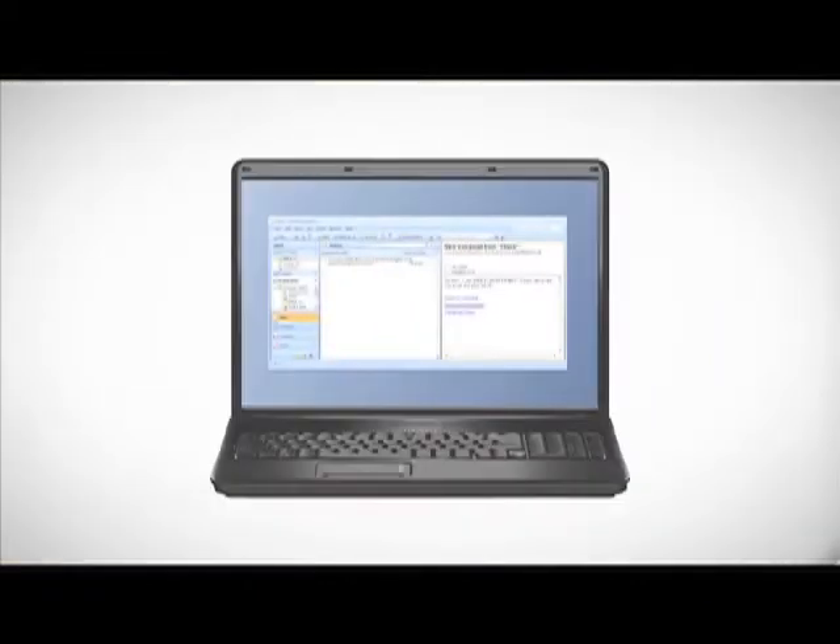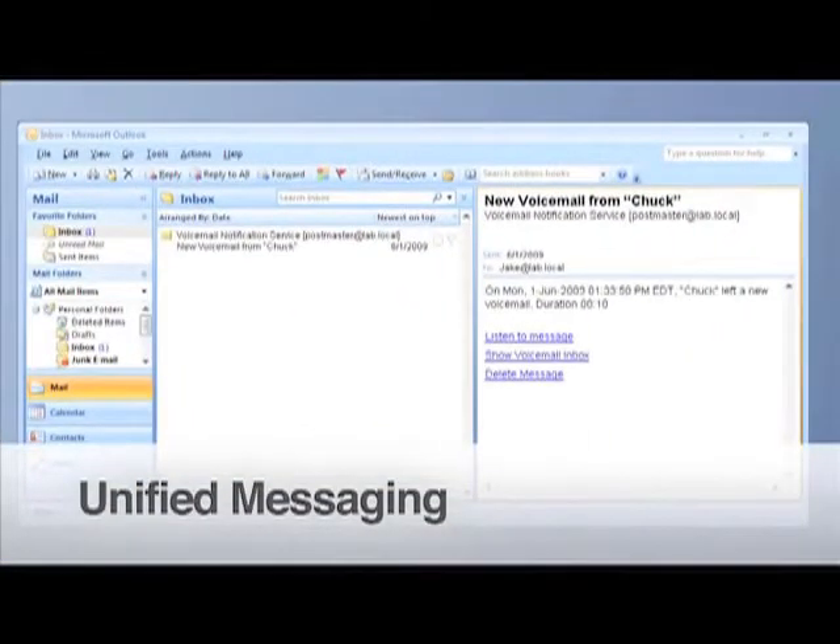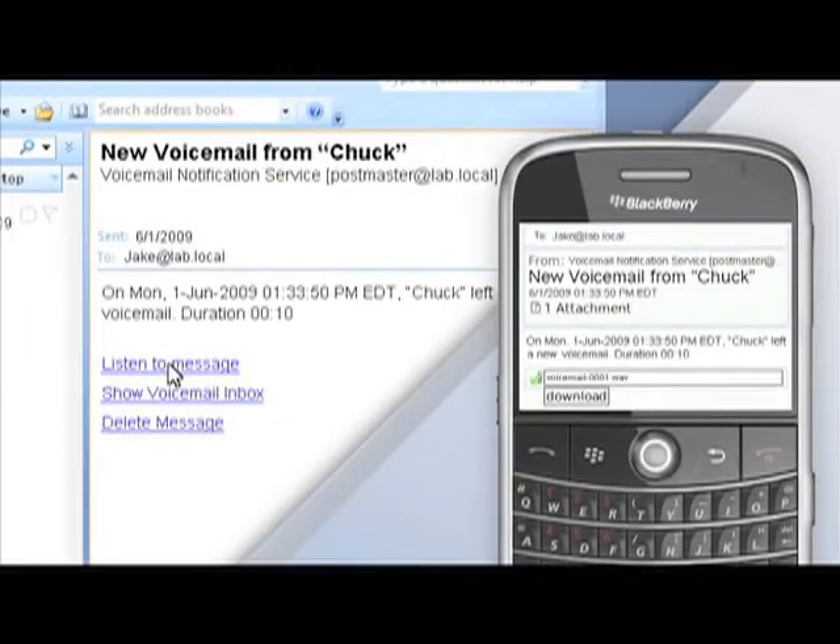We could support collaboration, improve customer responsiveness, and even create a flexible environment so people can work remotely. I said, show me. Let's start with a feature called Unified Messaging. With SCS, all users can get their voicemails automatically sent to their email inbox, on their PC or even their smartphone, which can save a lot of time.